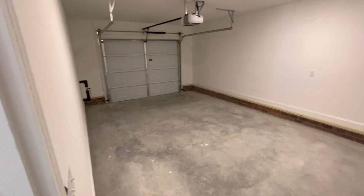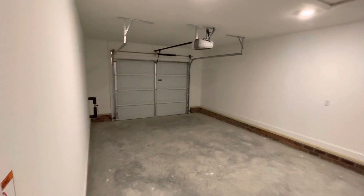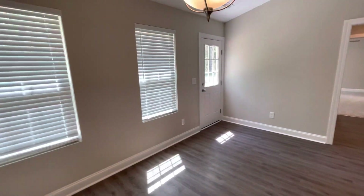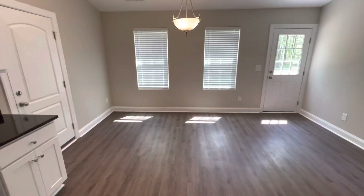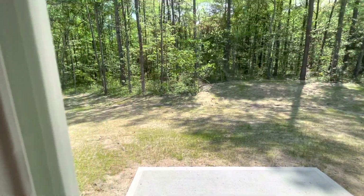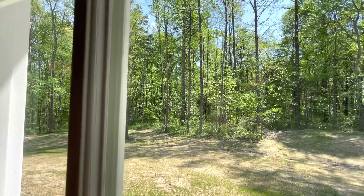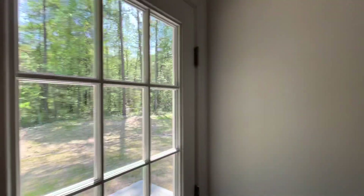We oversize all of our garages, so the one-car garage is close to a garage and a half with the width and the depth. The eat-in kitchen has room for a nice-sized table — you can fit an eight-person table here, no problem. Out the back, we've got a patio and a nice, wooded, beautiful backyard. We even kept some of these nice hardwood trees, as many as we could, because that's just a beautiful view.